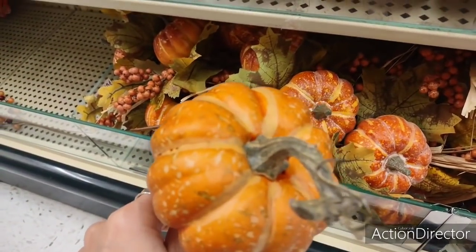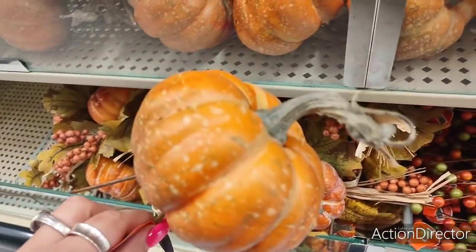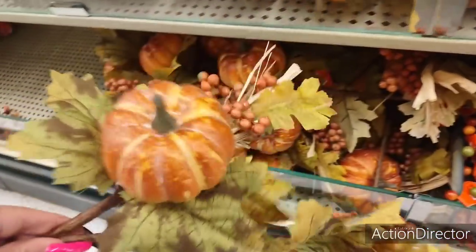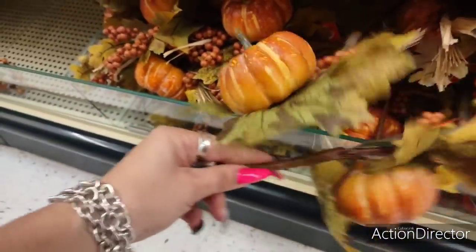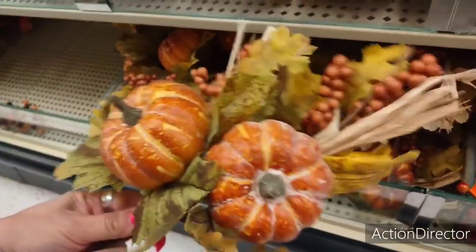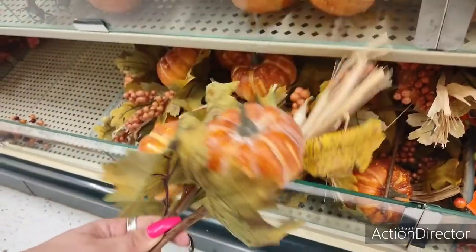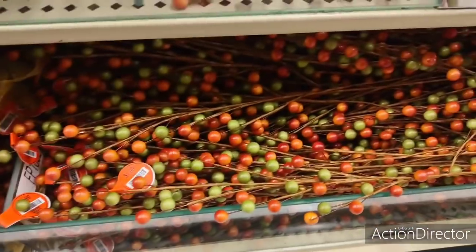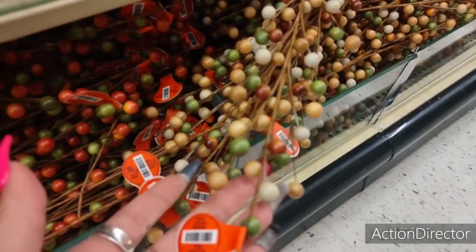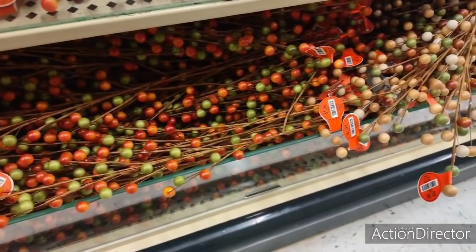I can't wait, y'all, for fall. Too cute. $3.99. Look at how full and pretty these are when you put them together. It has a straw, the pumpkins, the leaves. These are going to be $3.99 a piece. And these are $1.99 each. Look at the different colors for fall — kind of like the soft golden colors. And you have the real fall colors right there. They're very pretty. $1.99.